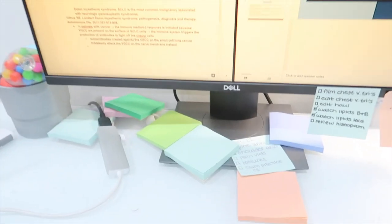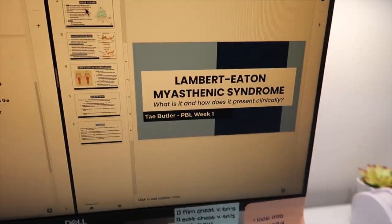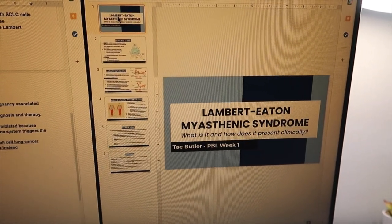My friends are in the background — we're on FaceTime doing work together. I just finished my PBL presentation; it took me about two hours so it is 11 PM right now. Here is all the research I did and my presentation on Lambert-Eaton Myasthenic Syndrome. I'm going to turn that in online and then knock out some lectures.